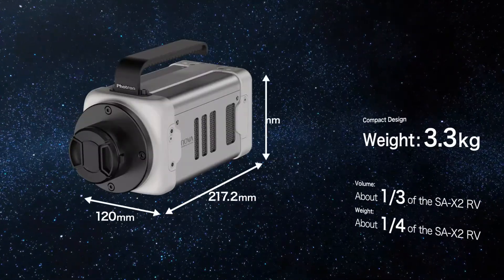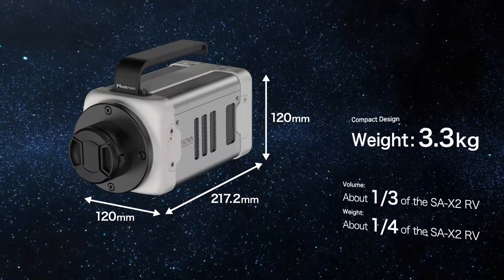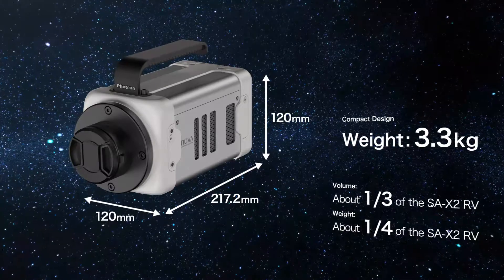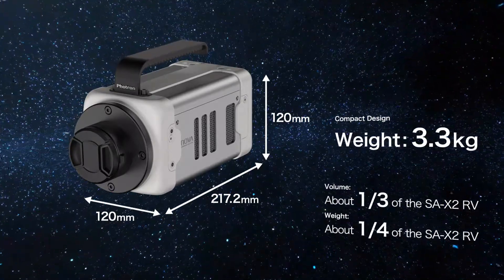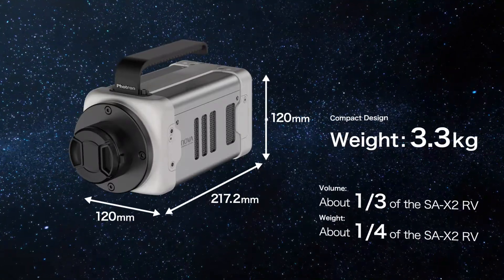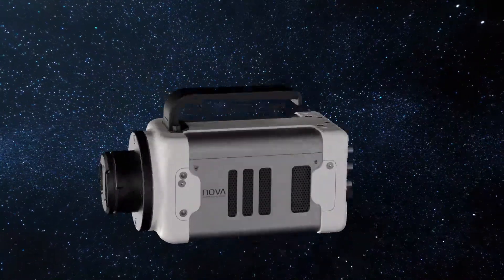By implementing a new electromechanical design, we were able to dramatically reduce the volume and weight of the Nova by two-thirds in comparison with a camera of nearly identical performance. The FastCam Nova can be carried and used in many different harsh environments since it has a compact body with sealed electronics.